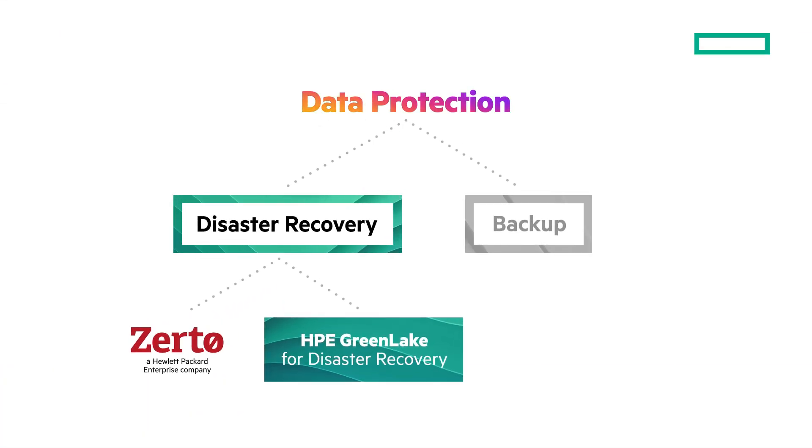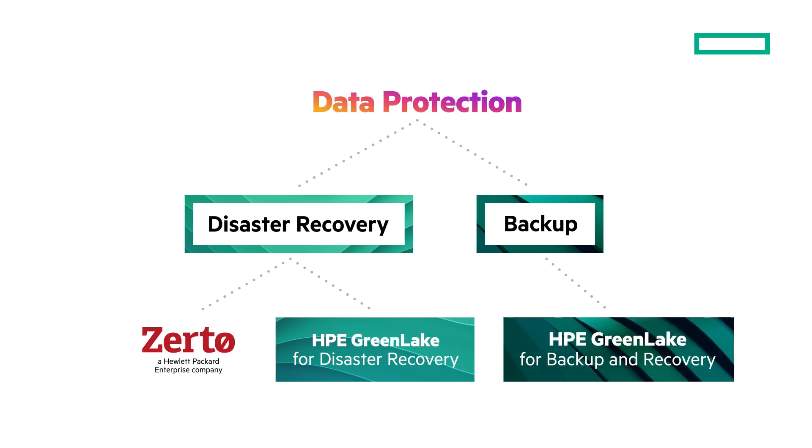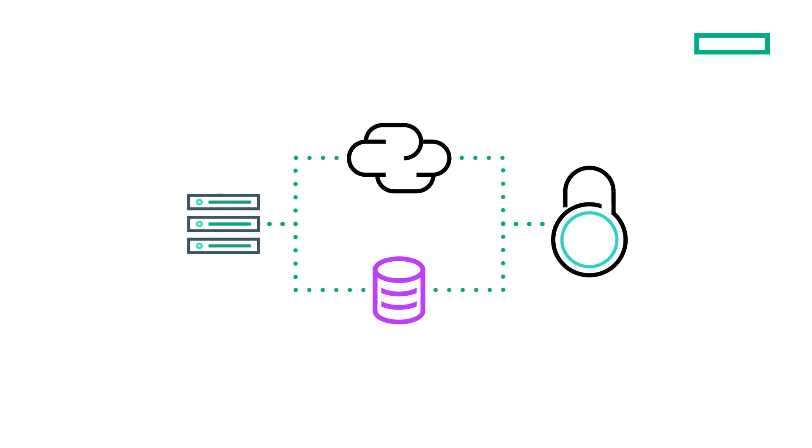Disaster recovery is just one component of data protection. To complete your business continuity plan, you may also need backup for your organization's data. This is where HPE GreenLake for backup and recovery would be ideal — it's a very simple and cost-effective backup solution for on-premises and cloud workloads, including an air-gapped cloud repository for your long-term retention and compliance data needs.